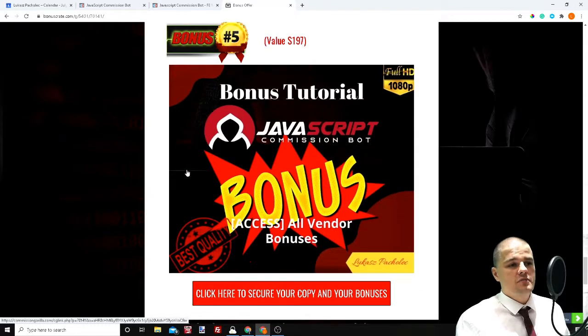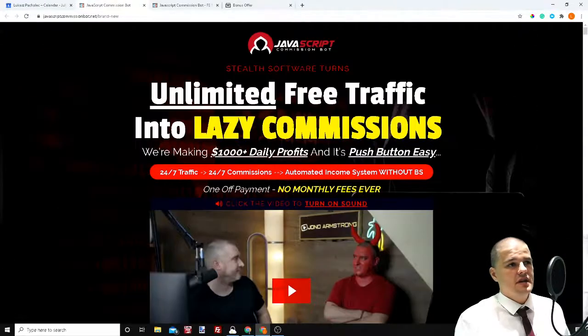Bonus number five is all the bonuses that Jono promised you on the sales page. So let's go to the sales page. We've got unlimited free traffic, lazy commissions, making $1,000 plus profits, push button easy. Jono is making — I think far over $200,000 a month, which is insane. But don't get me wrong, he's not getting all this money from this kind of traffic only — he uses paid ads, he's a really well-known person, and people trust him and buy from him. So you won't make that amount of money. I'd be happy to make even like a thousand.